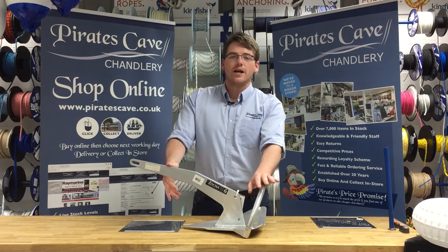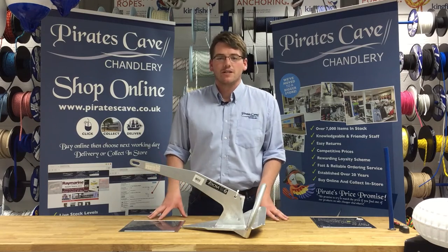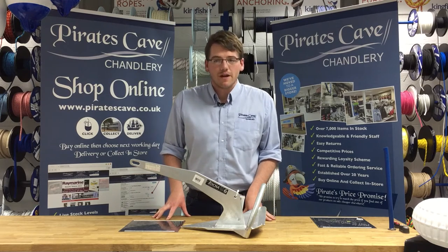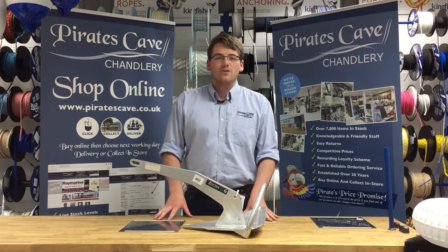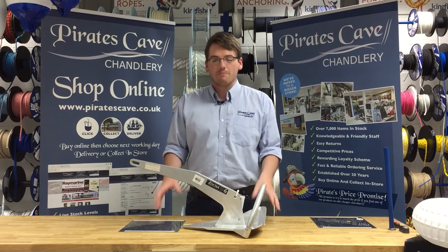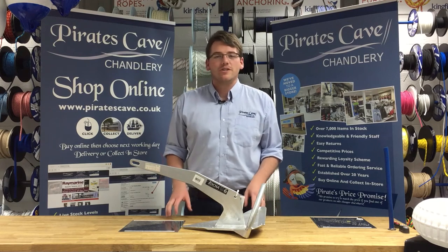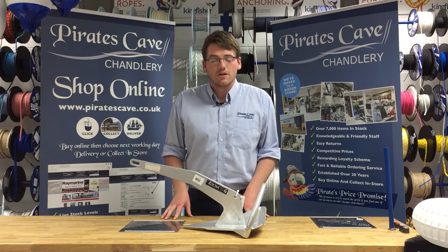The concave foot creates more drag and prevents the anchor from slipping even when facing lateral forces. Overall, the Rockner is our favorite anchor here at Pirates Cave. Most of us use it on our own boats, and with prices starting from just £135 it is very competitively priced. We stock Rockner anchors in store — ask a member of staff or visit us online at www.piratescave.co.uk.